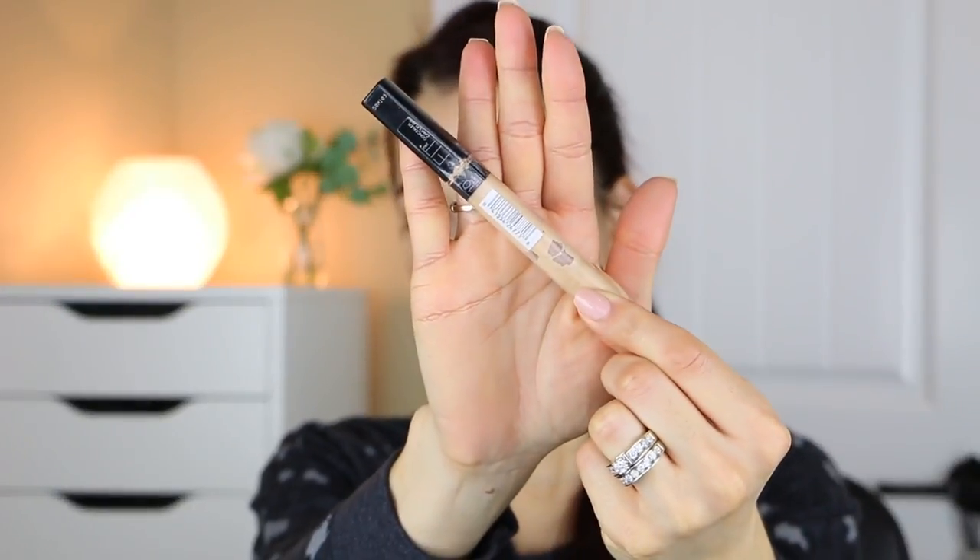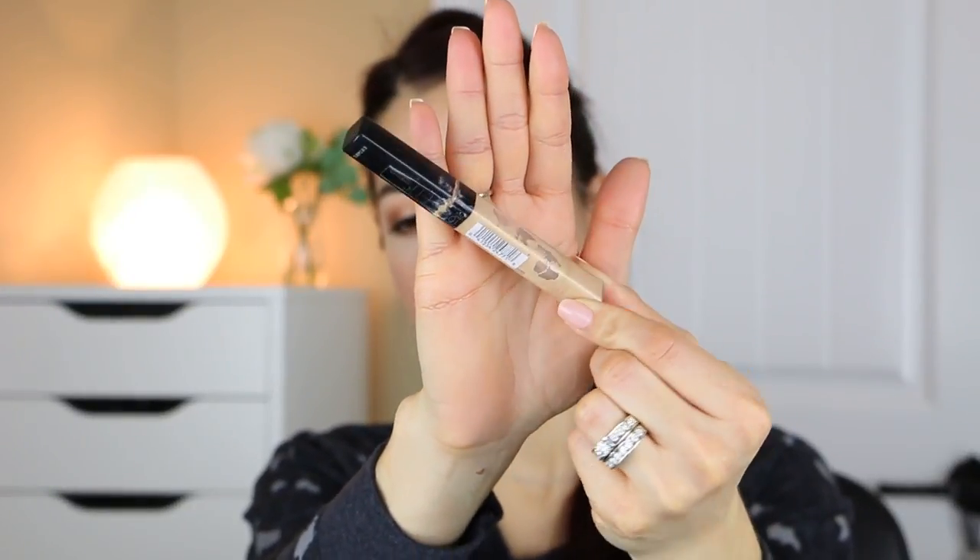I have a concealer. This is the Maybelline Fit Me Concealer in shade 10. It's about time — this thing has seen better days. It's so disgusting, I don't even want to put this around my face, but this is what I used for so many years. There's not much of anything left in here and I like this. I wear it in shade 10 light, and it's actually a really good concealer from the drugstore.